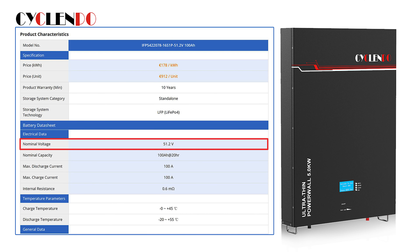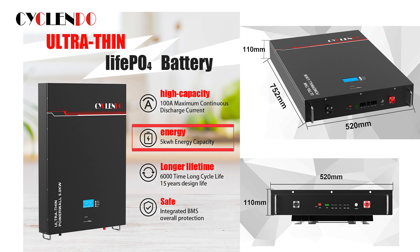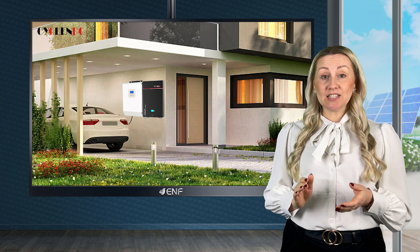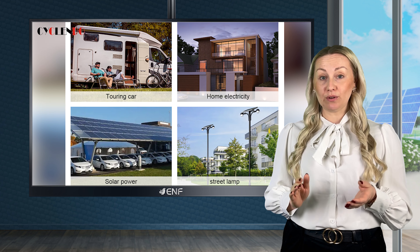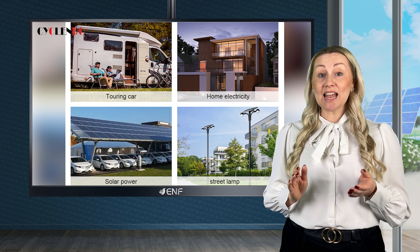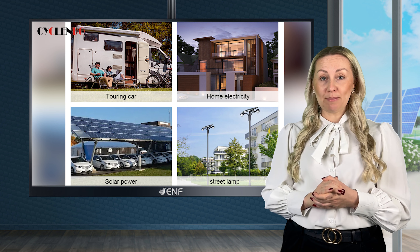With a nominal voltage of 51.2 volts and a rated energy capacity of 5 kilowatt hours, it delivers a stable and uninterrupted power supply. Up to 16 individual battery modules can be wired together in series for high-voltage applications such as electric vehicles and solar power systems.